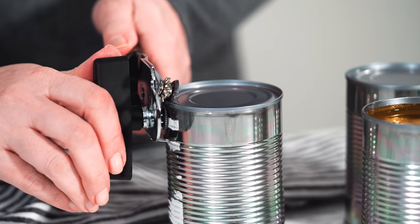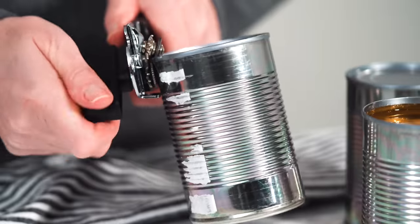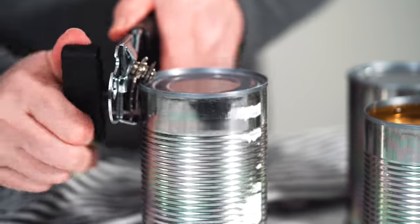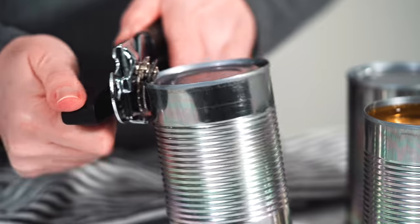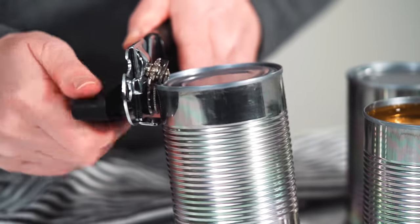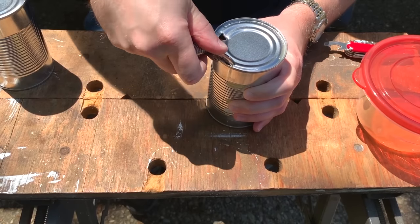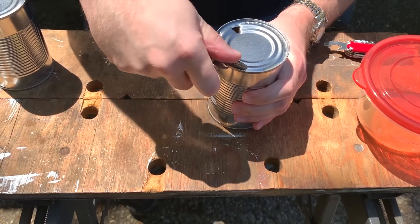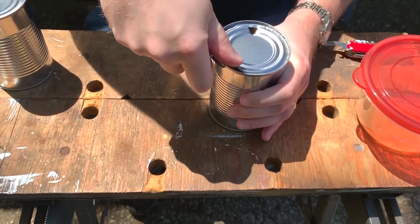Can openers are another thing that preppers should stockpile, and of course there are ways to open cans without them. Some are safer than others, but using a manual can opener is safer, easier, and doesn't rely on electricity. Hand crank models are nice, but it's also a good idea to have a good stash of P38 or multi-tool can openers as well in case those hand crank models break.